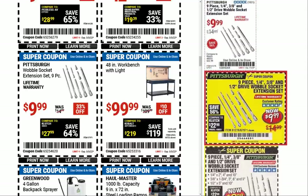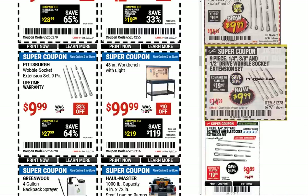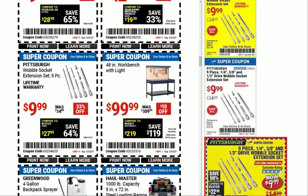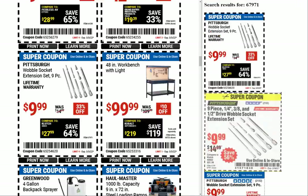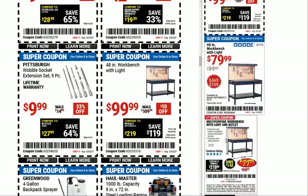We have the Pittsburgh wobble socket extension set at $9.99 — looks like our coupon price was always the same. I feel like I have this set; I really like them. They're incredibly useful because it's not like a swivel or universal, but you get that little wobble on the end. If you've got an extension right up along some kind of bar or bracket, you can just cheat a little bit over and get that extra room. I haven't broken one, so that's good.